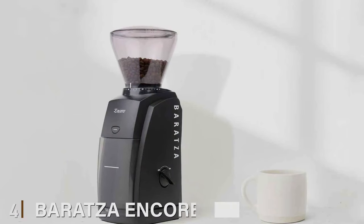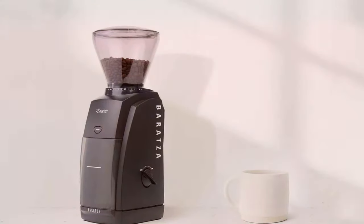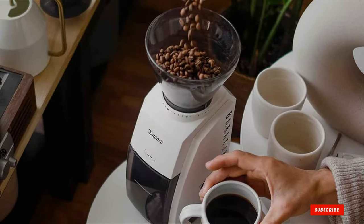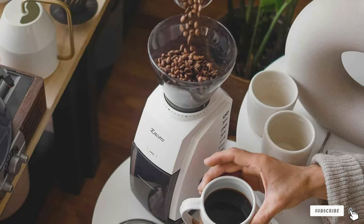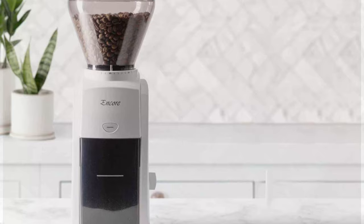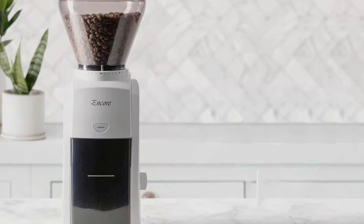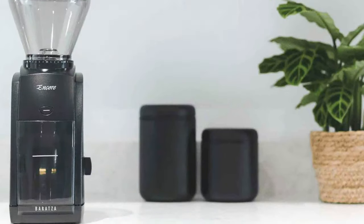Number 4: Baratza Encore Grinder ZCG 485 BLK. The Baratza Encore Grinder ZCG 485 BLK marks its territory in the premium segment with unmatched grind quality that rivals professional coffee shops. This appliance is not merely a kitchen gadget but a testament to exceptional craftsmanship designed to elevate your coffee experience. Its robust build, combined with an elegant design, ensures it's not only a functional tool but also an aesthetic addition to your kitchen.